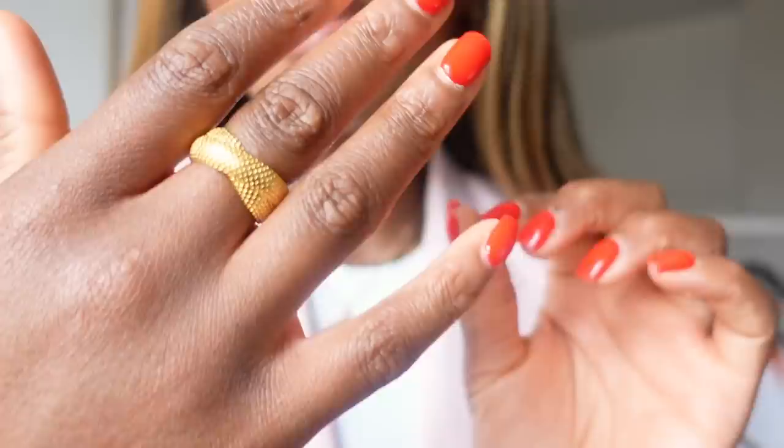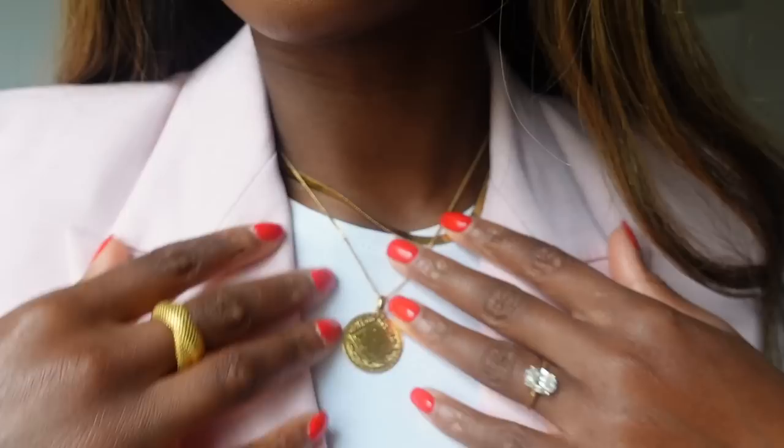I'm mainly on Instagram if you want to see more daily content — lots of street style content over there. For reference, I am five foot eight, 172 centimeters tall. The blazer I'm wearing is old Topshop so I can't link it. All my jewelry is from Monica Vinader, and I have a 20% discount code in the description box.